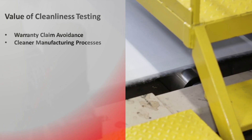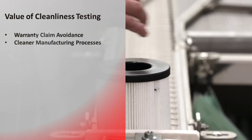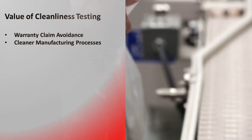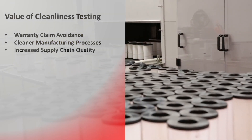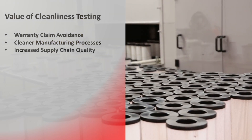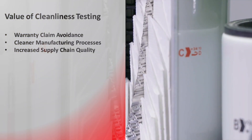We provide feedback of this testing to our product design, quality, and manufacturing engineers to aid them in creating a cleaner manufacturing process for our products from start to finish. Cleanliness testing is also used as a quality check for our supply chain to ensure that the products we purchase from our suppliers meet the cleanliness requirements for our products.